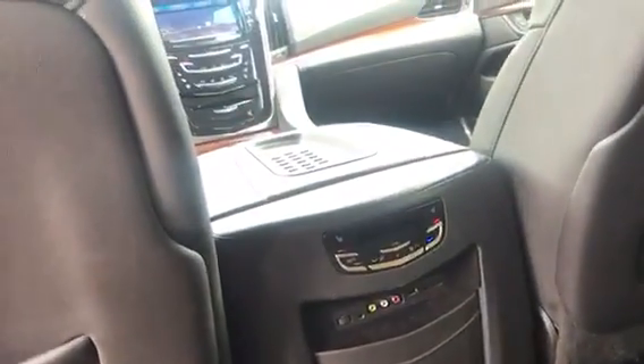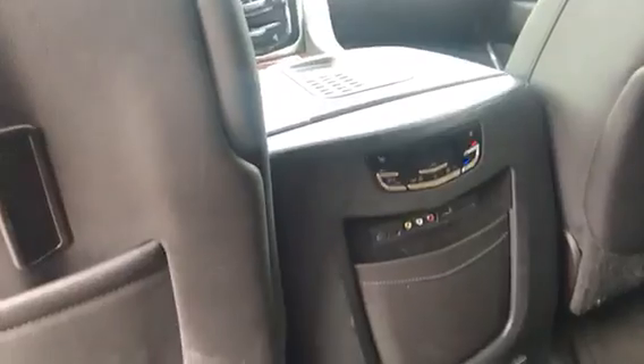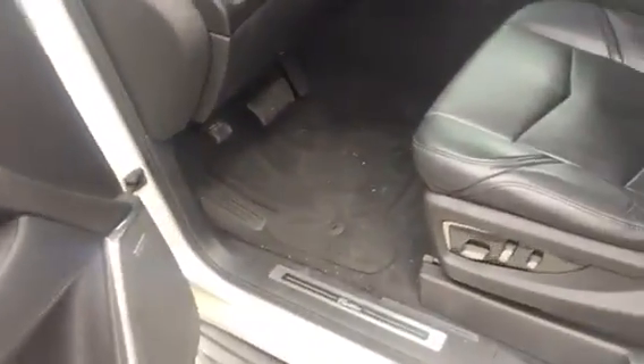I've got all the air conditioning controls for the backseat right here, plus your media controls. Just a fabulous vehicle — this has got everything you would expect to see in a Cadillac.